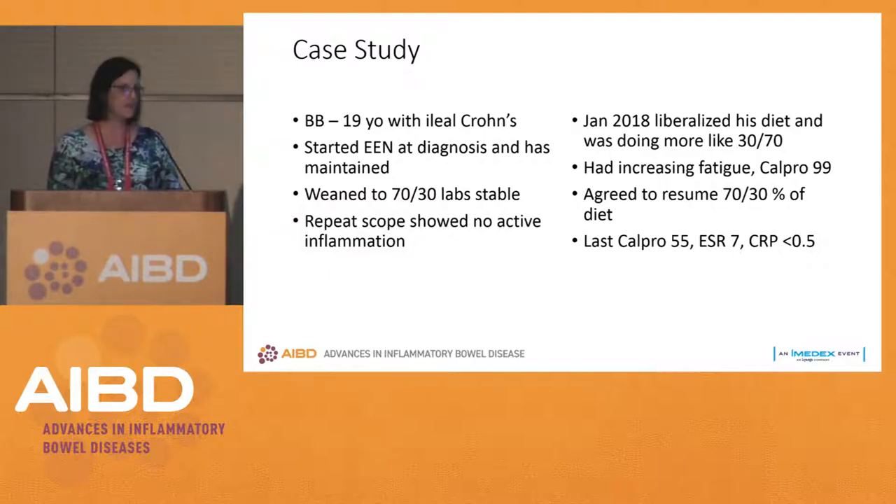He went back on the 70-30 protocol, and within a few months his calprotectin had decreased, his ESR was normal, and his CRP was normal. In this case, he had just liberalized his diet a little too much, so we put him back on what was working for him.